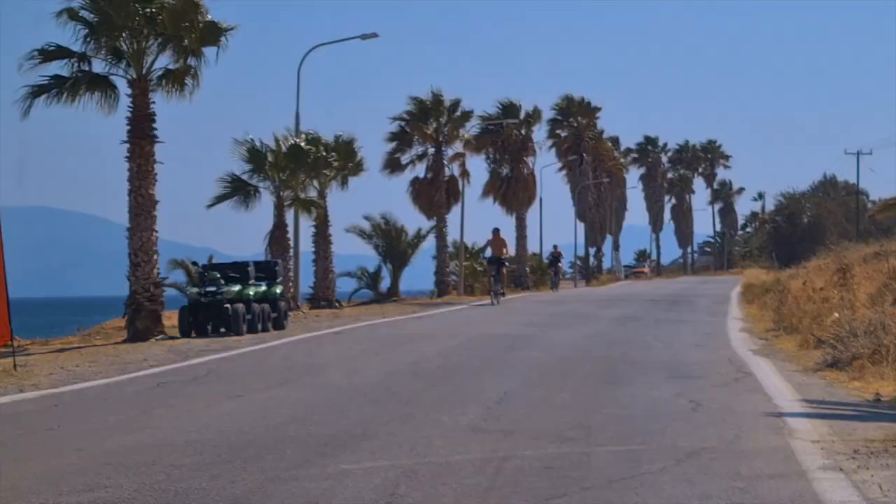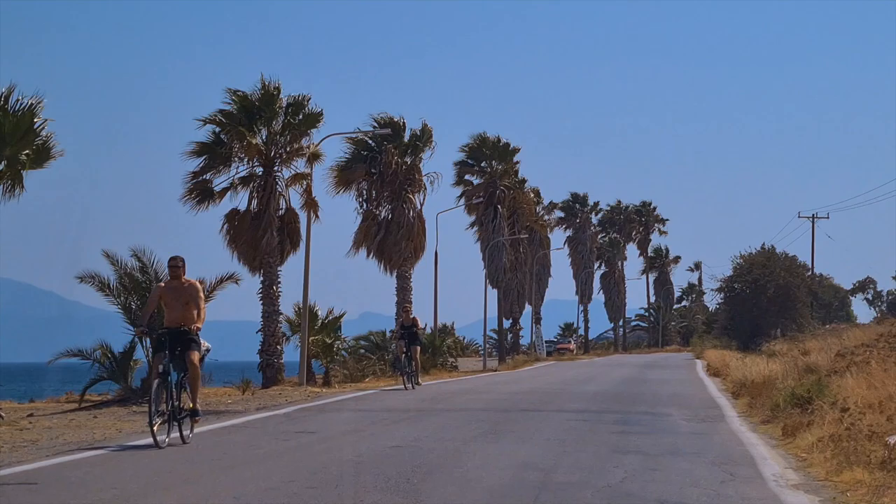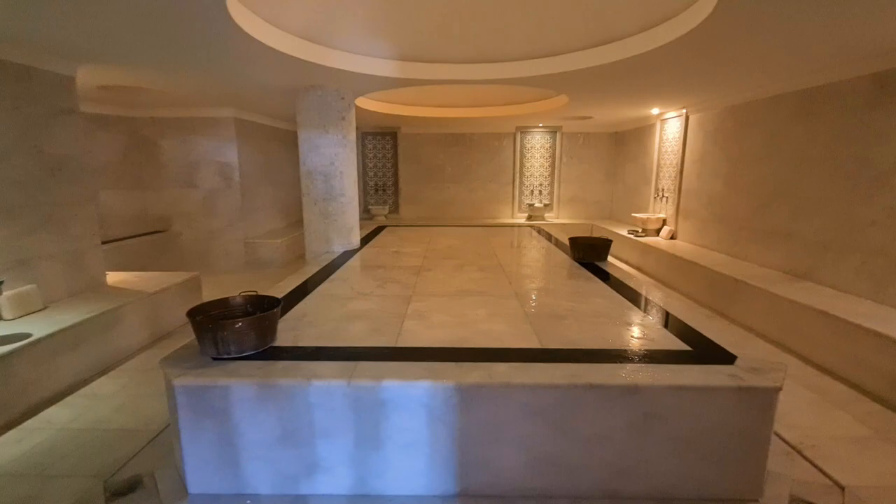We're going to take a big island tour. We're going to take a trip to the natural hot springs, find a little church on an island that you can only swim to, briefly going to Kefalos, checking out the beach in Tingati, and one amazing Turkish spa.